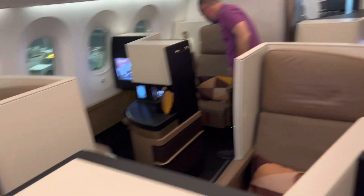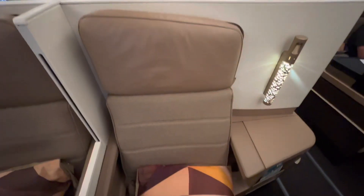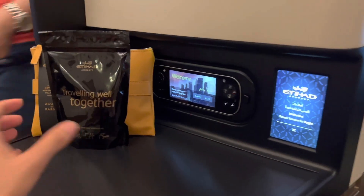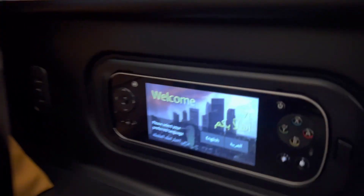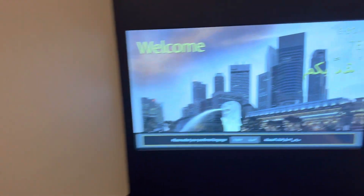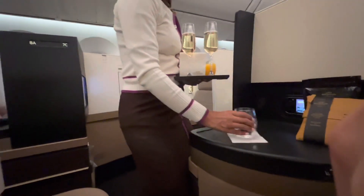Like the previous leg from London to Abu Dhabi, we had a couple seat forward facing, which was very nice and spacious. This is a Boeing 787-9, which was different from the earlier flight which was a Boeing 787-10. Welcome on board — Etihad Airways business class, business studio, couple seat.